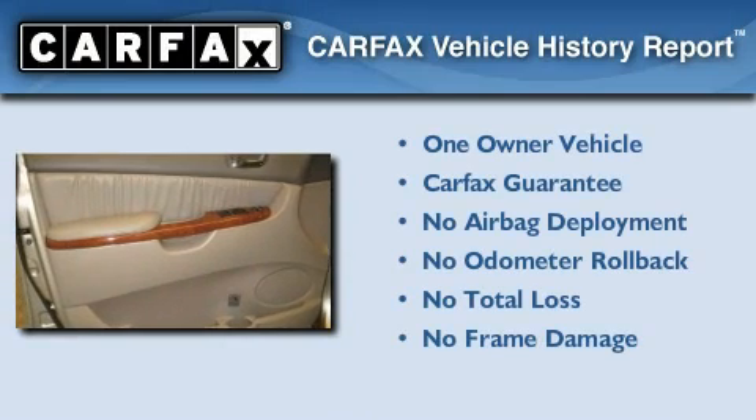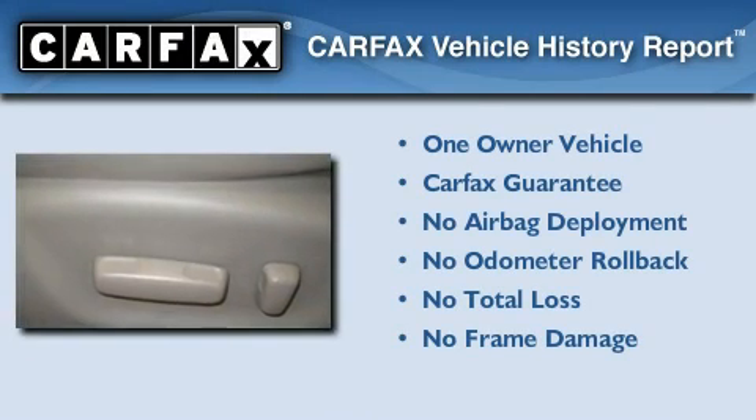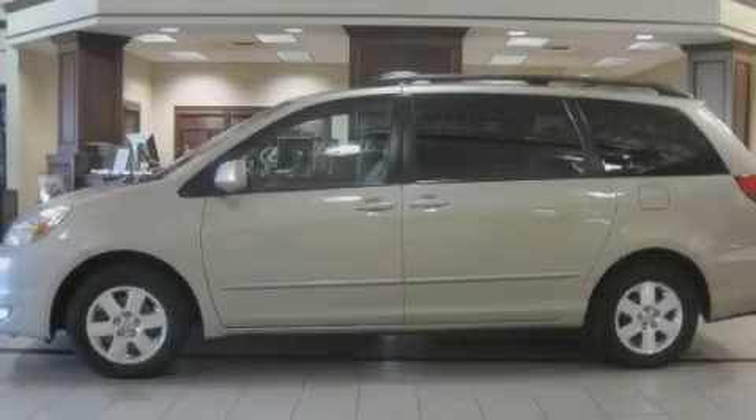This minivan has had only one owner, and it qualifies for the Carfax buyback guarantee. This vehicle is sure to sell fast. Call and arrange your test drive today.